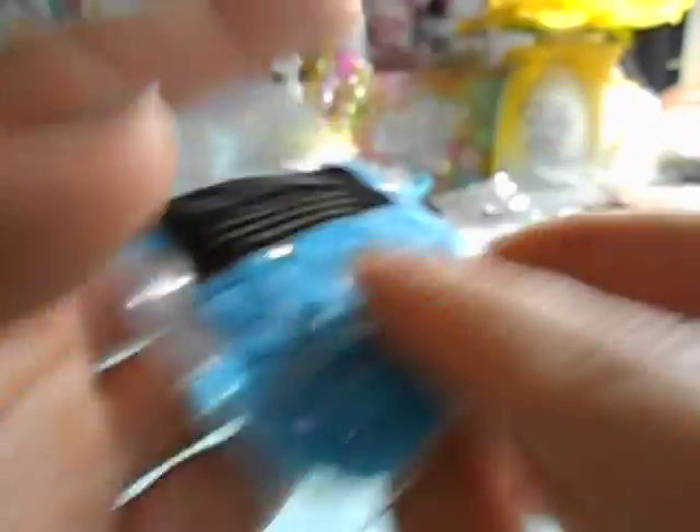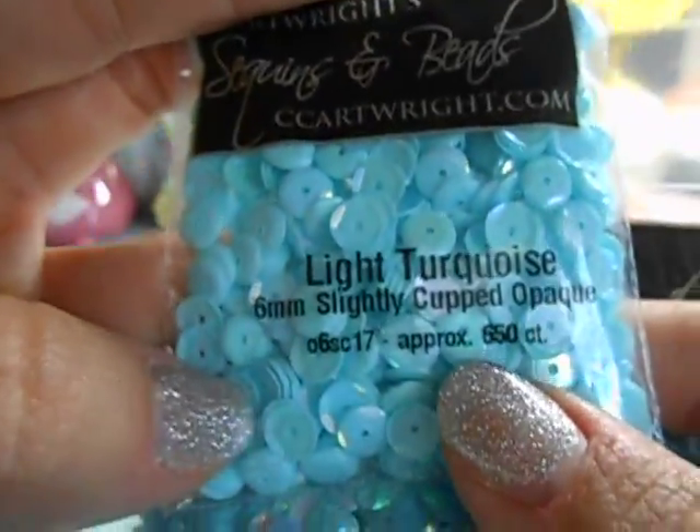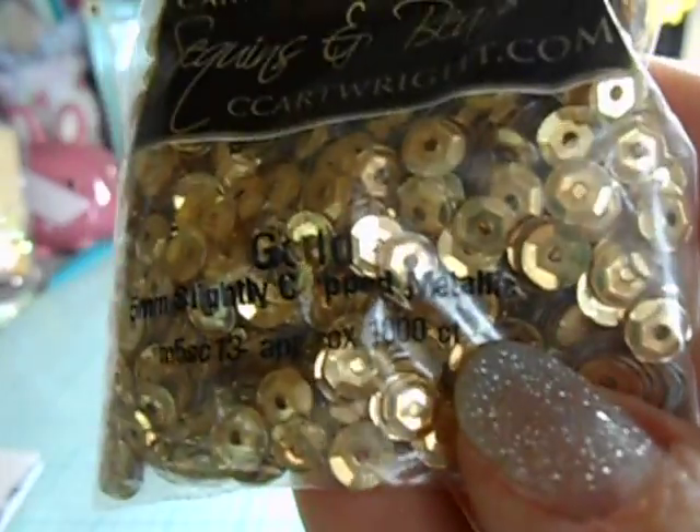For regular sequins I got teal in six millimeter, peacock blue in six millimeter, dark turquoise, and turquoise — which is just a shade more matte. Then there's light turquoise — mix all three of those together and they're gorgeous. The last one is itty bitty five millimeter gold.